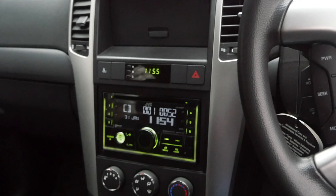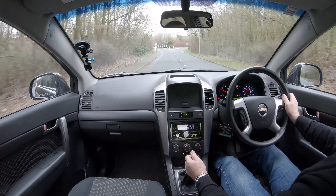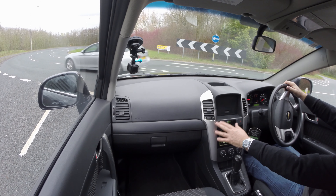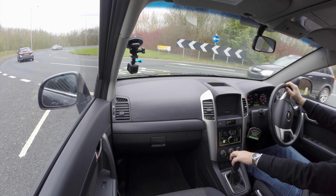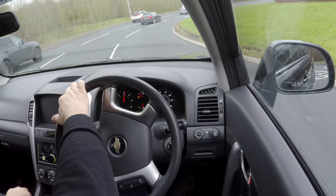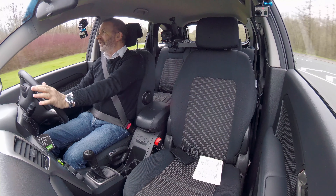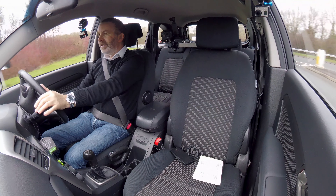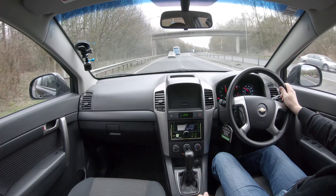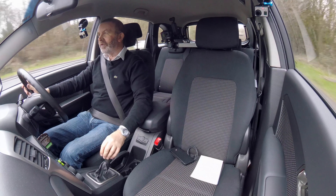Fancy radio CD here. Aircon. A power socket just there at the side of the gear stick. This kind of imitation brushed aluminium — actually, that feels like real brushed aluminium, I'm not sure about that. The steering wheel feels massive, it feels like you're driving a big oil tanker. Two cup holders there and a bit of storage space.